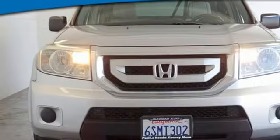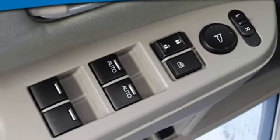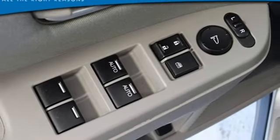Auxiliary audio input, trailer hitch receiver, fold into floor seat, and automatic transmission.